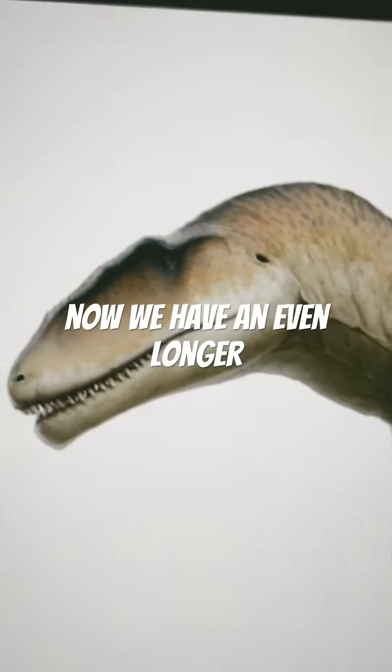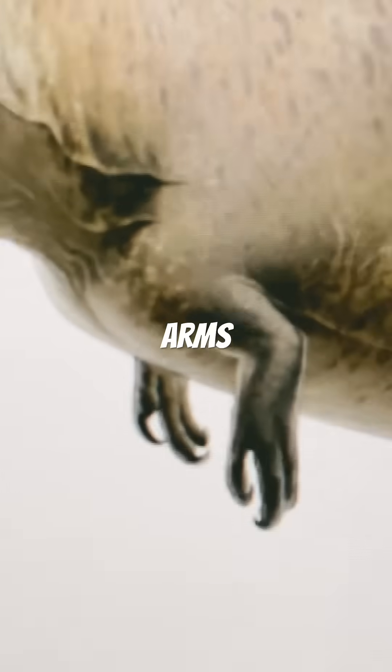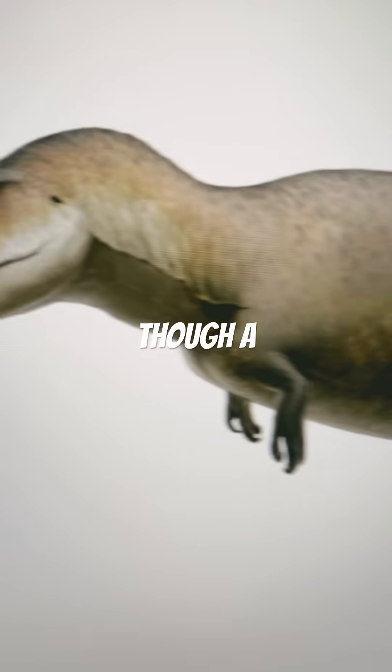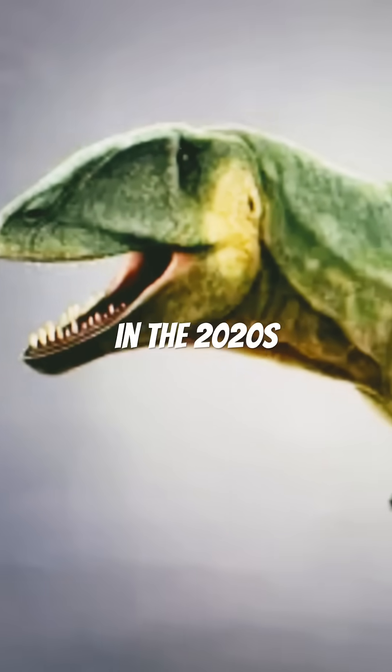Now we have an even longer skull from the Carcharodontosaurus, with ears of course, but only with a more slender body. Arms are also short. Overall, a slender theropod build — it could be farther from the truth in the 2020s.